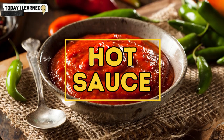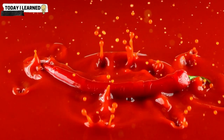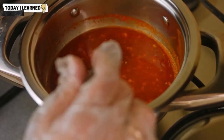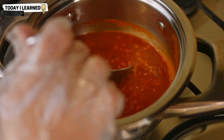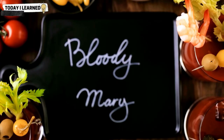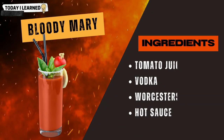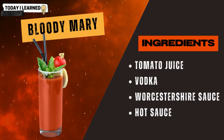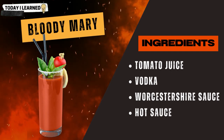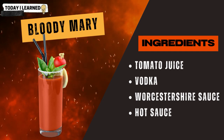Hot sauce can add a spicy kick to cocktails. There are many types of hot sauce ranging from mild to extremely hot, made with a variety of ingredients such as chili peppers, vinegar, and spices. It can be used in cocktails such as a bloody mary, which typically includes tomato juice, vodka, Worcestershire sauce, and hot sauce — the hot sauce adds a spicy kick that is balanced by the other ingredients.